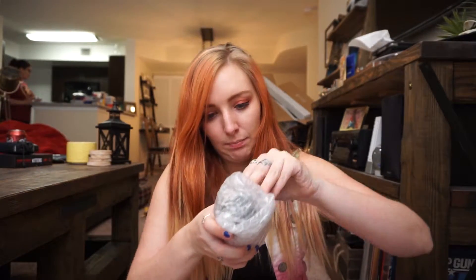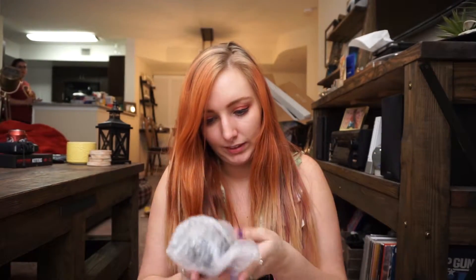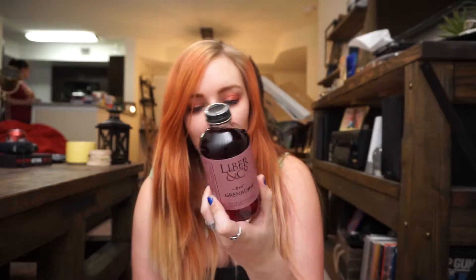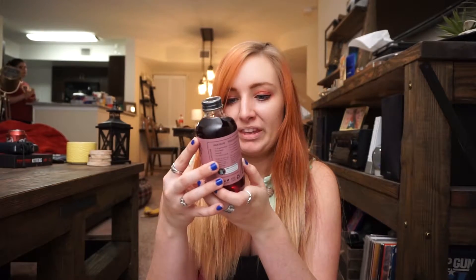Then we have something in bubble wrap. Let's see — oh, really cool. Liber and Company Real Grenadine, handcrafted in Austin. This is amazing! And it's good for an entire year, so I can make all of the Shirley Temples that I want this year. It shows you how to make a Jack Rose and a Tequila Sunrise on the side. I'm definitely gonna be using this. I have a really nice bar back there now, so I will set this on the nice bar.